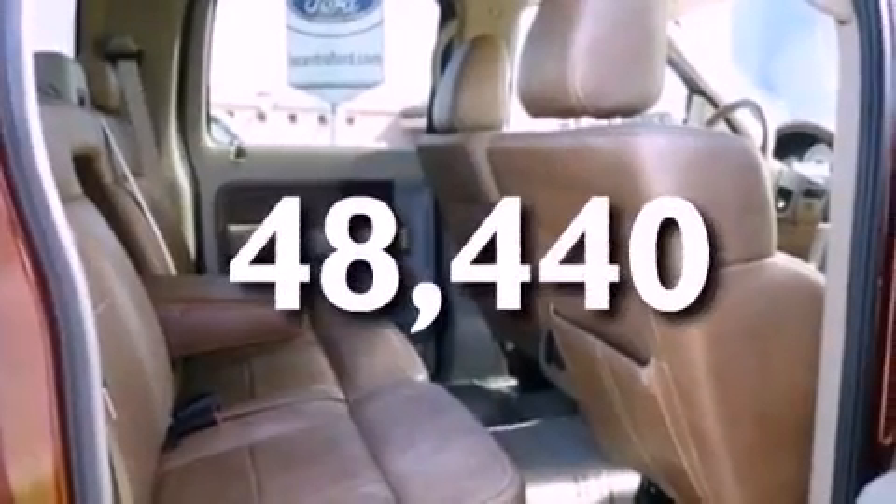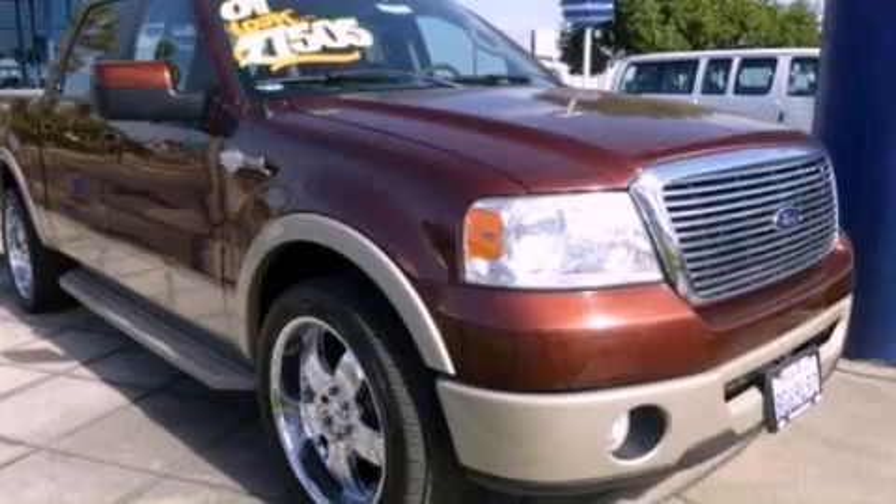This vehicle also has a multi-function display and less than 49,000 miles. Contact us today and schedule your opportunity to see this vehicle in person.